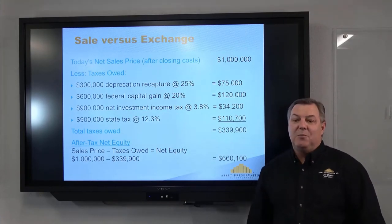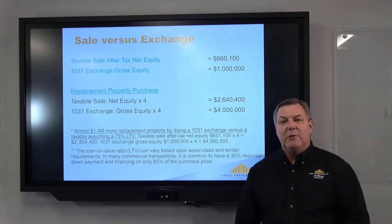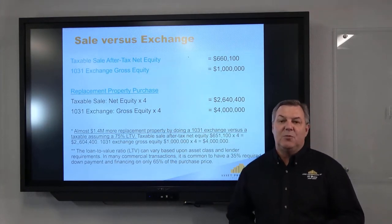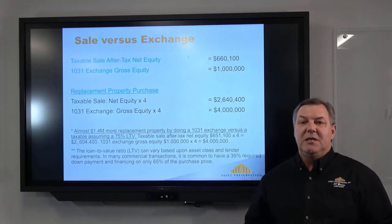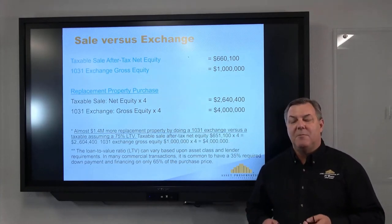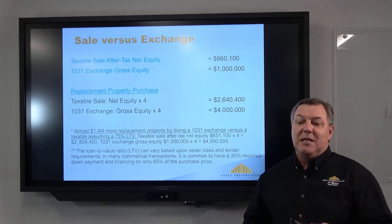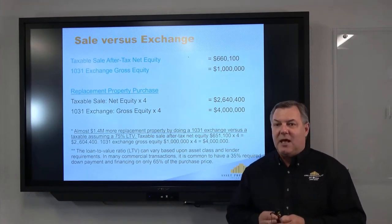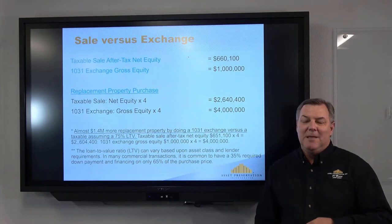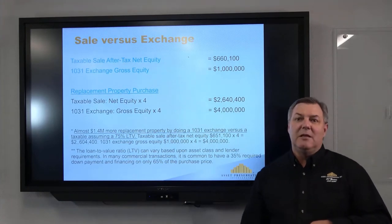You can do whatever you want with that $660,000, but if you plan to reinvest the money, you should be looking at an exchange. Instead of selling, the 1031 code allows you to sell, defer your taxes — both state and federal — and buy a new investment property anywhere in the United States. If we sell and pay the taxes and use the remaining proceeds as a 25% down payment at 75% LTV, you can buy about $2.64 million worth of property. But with a 1031 exchange, you take that million dollars — after closing costs and commissions — and at the same leverage you can buy property in the $4 million range. That's really the benefit.